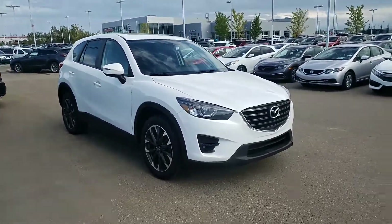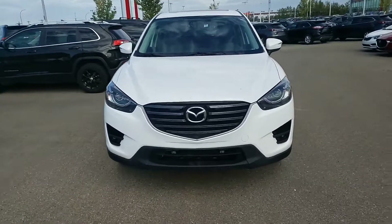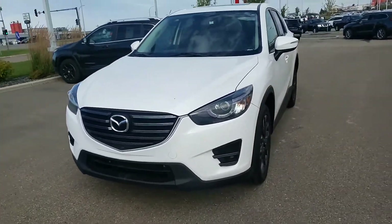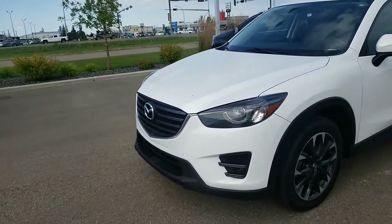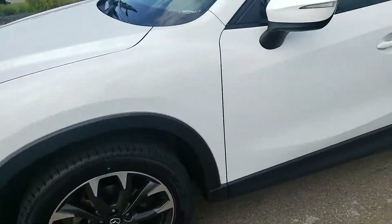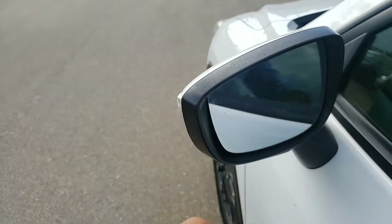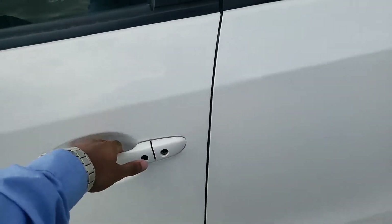Hey Yujin, this is Gurpreet from LA Mazda. I have for you the beautiful 2016 Mazda CX5. As you can see, this vehicle is in great condition with the beautiful white color. Taking a look, you get the nice big alloy wheels, an indicator on the mirror, as well as blind spot monitoring in this vehicle.